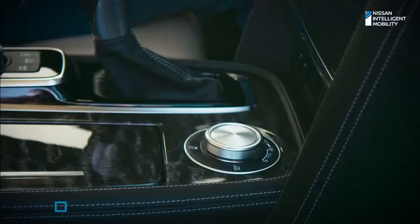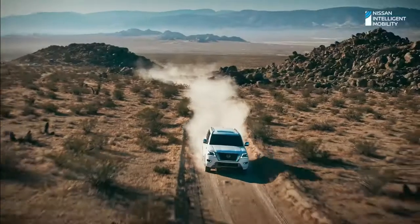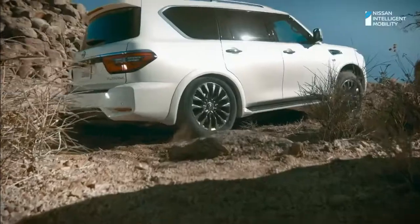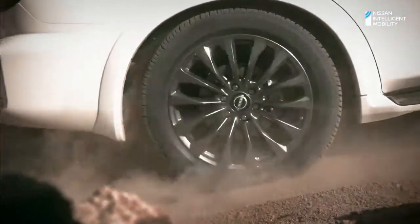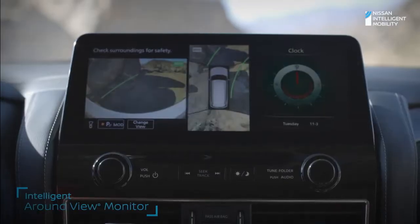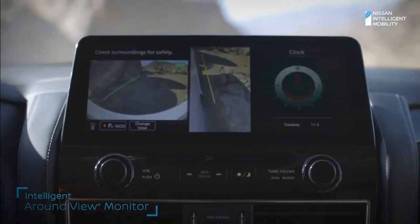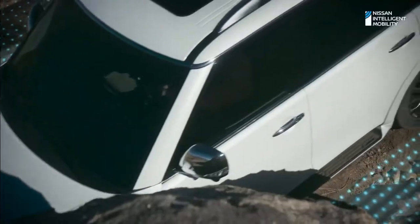Four-wheel drive is right at your fingertips. And when you get that 'I'm about to get stuck' feeling, kick it into four low. Need a spotter? Use the intelligent around-view monitor for a better view, so you'll have the upper hand with the next obstacle in your path.